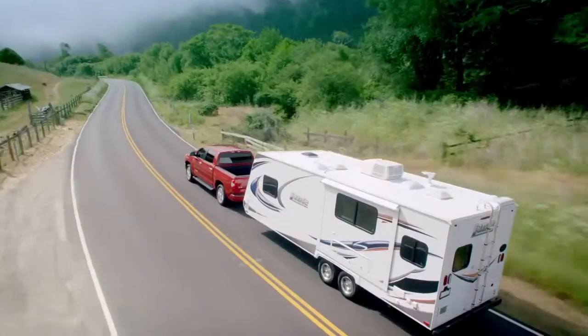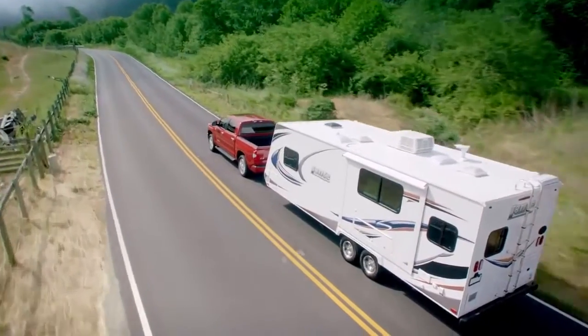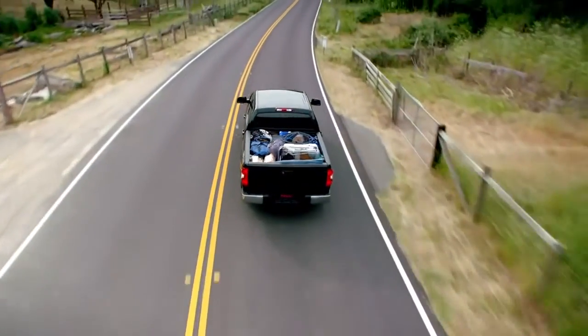If you've got something to tow or haul, the 2014 Tundra is tough, fully capable, and ready for any project.